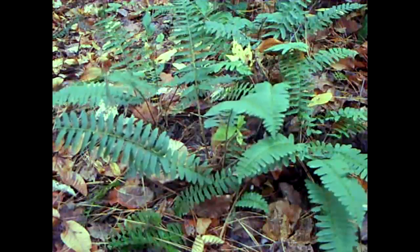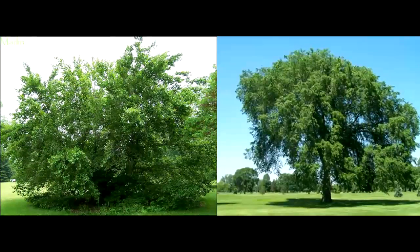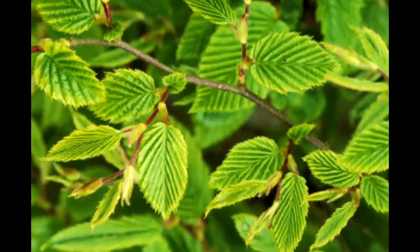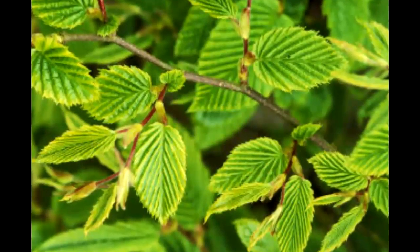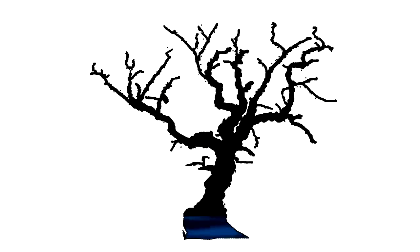Plants found in deciduous forests are adapted to survive in the type of climate offered by the biome. Trees such as the beech and elm trees have large, broad leaves to absorb the maximum amount of sunlight in the summer. Since deciduous trees lose their leaves in the winter, the plants have adapted to be able to retain large amounts of water throughout the colder months.